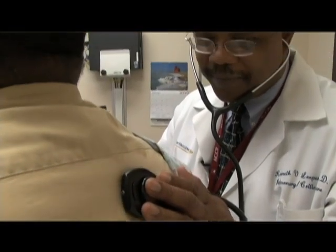My name is Ken Lieper. I'm an associate professor of medicine in the division of pulmonary and critical care medicine. My research is in venous thromboembolic disease.